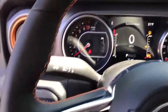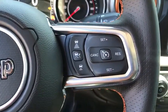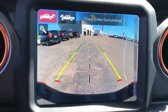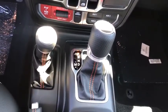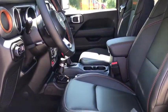Wouldn't you look great in this vehicle? Stop in today and see for yourself. Get started.